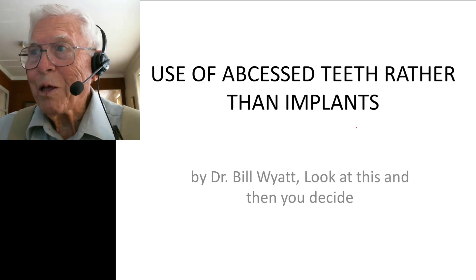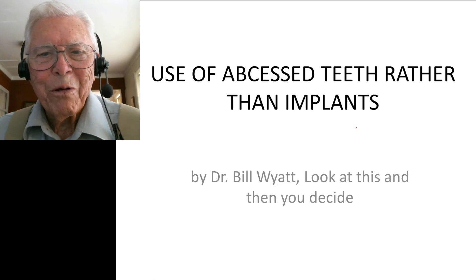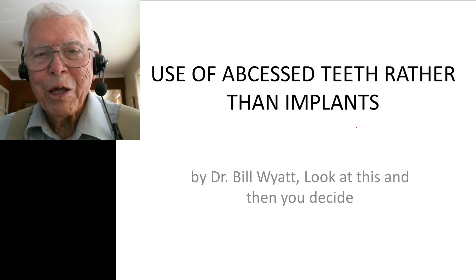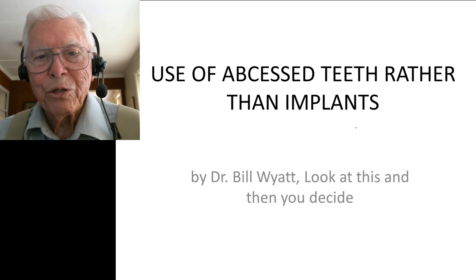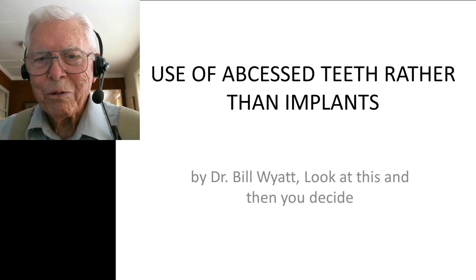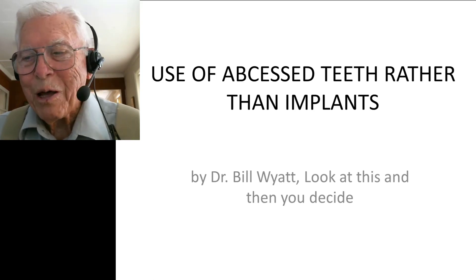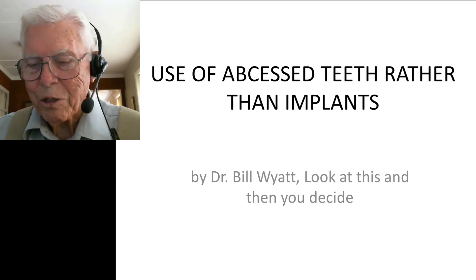I want to show you what can be done with abscessed teeth — it's amazing. I don't know if anybody recognizes this lady, but I would love for her to call me to see how this tooth is doing. It's been about 24 years since we did this, and I followed her for about six years. I'll try not to spend too much time, but I'm kind of carried away with the results of this case.